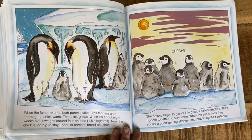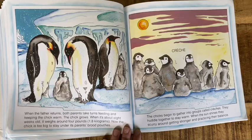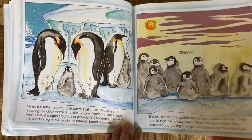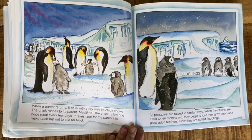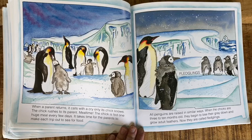When the father returns, both parents take turns feeding and keeping the chick warm. The chick grows. When it is about eight weeks old, it weighs about four pounds. Now the chick is too big to stay under its parents' brood pouches. The chicks begin to gather in groups called creches. They huddle together to stay warm. When the sun shines, they scurry around getting stronger and practicing their balance. When a parent returns, it calls with a cry — only its chick knows. The chick rushes to its parent. The chick is fed one huge meal every few days. It takes time for the parents to make each trip out to sea for food.